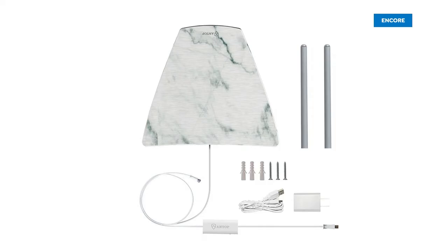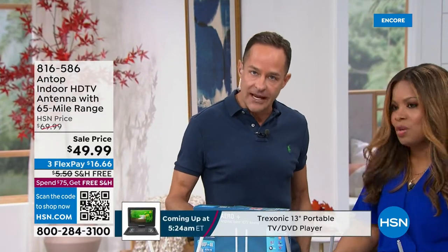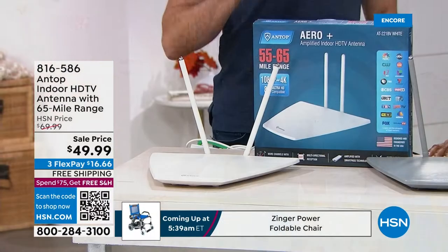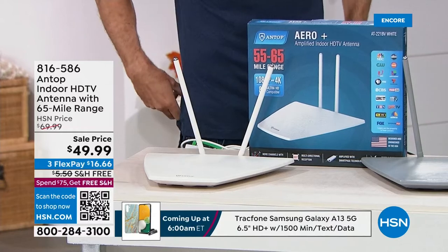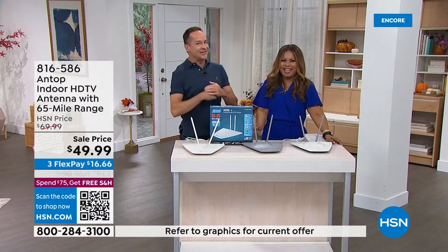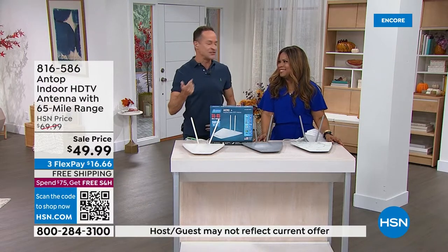We're happy that Antop is back. There have been manufacturing delays due to the pandemic, so we haven't had a lot of antennas. We have one today at a remarkable price: a 65-mile range antenna. If Adam Freeman were here, he'd tell you he gets so mad when antennas are under $199, because that's what they cost a couple of years ago — but he'd also say in the first month it paid for itself.